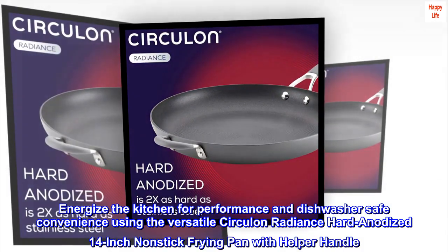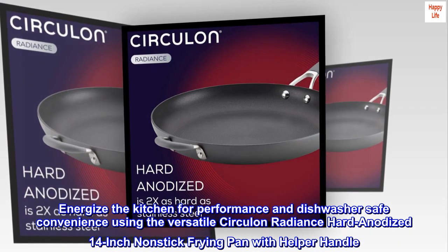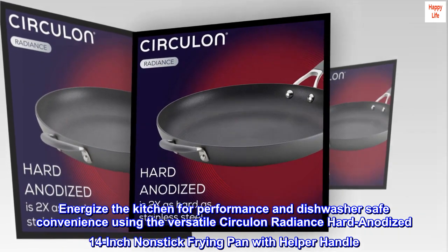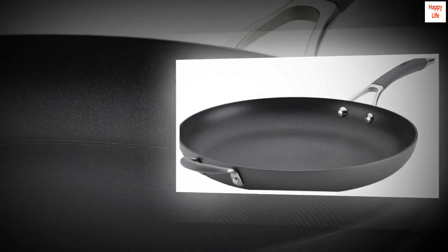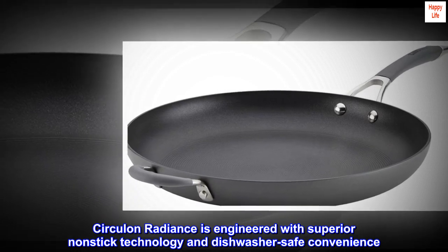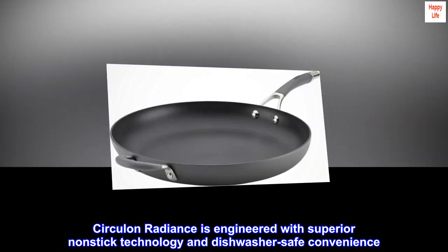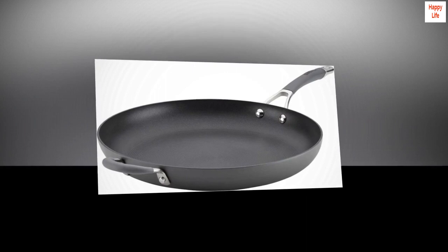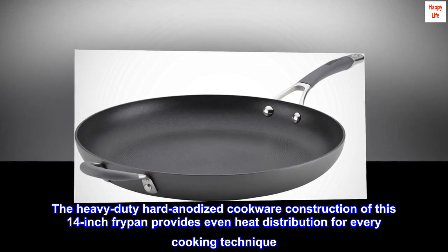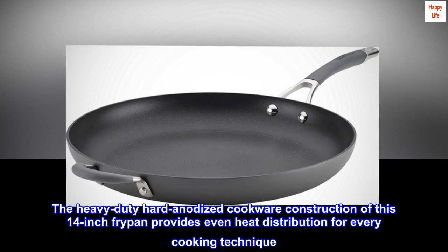Energize the kitchen for performance and dishwasher-safe convenience using the versatile Circulin Radiance hard anodized 14-inch nonstick frying pan with helper handle. Circulin Radiance is engineered with superior nonstick technology and dishwasher-safe convenience. The heavy-duty hard anodized cookware construction of this 14-inch fry pan provides even heat distribution for every cooking technique.